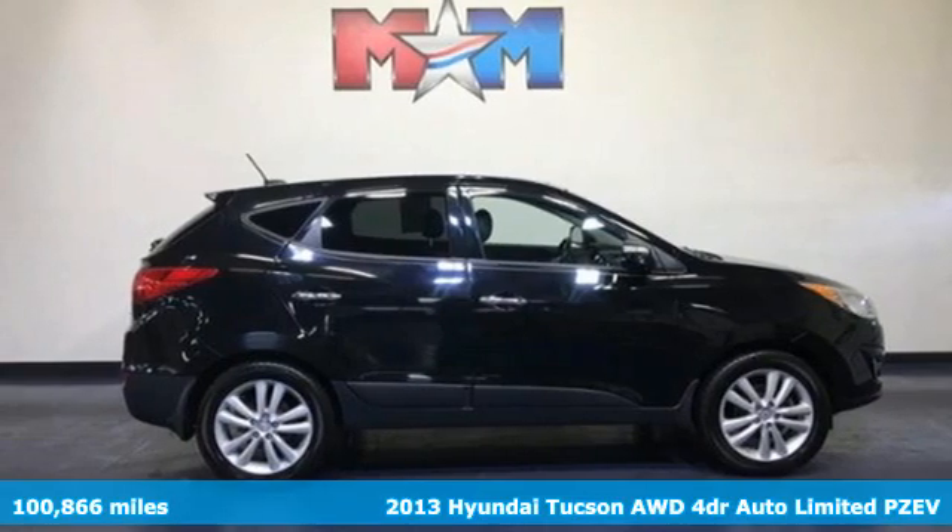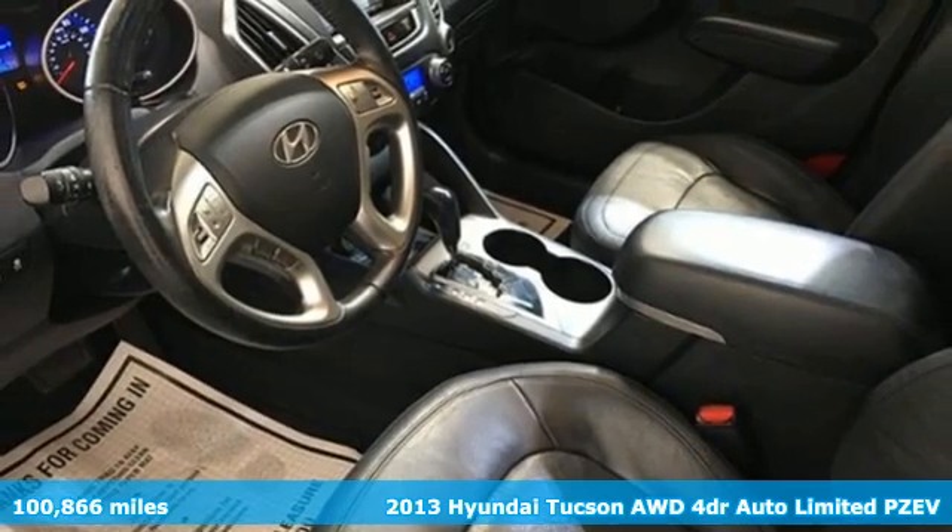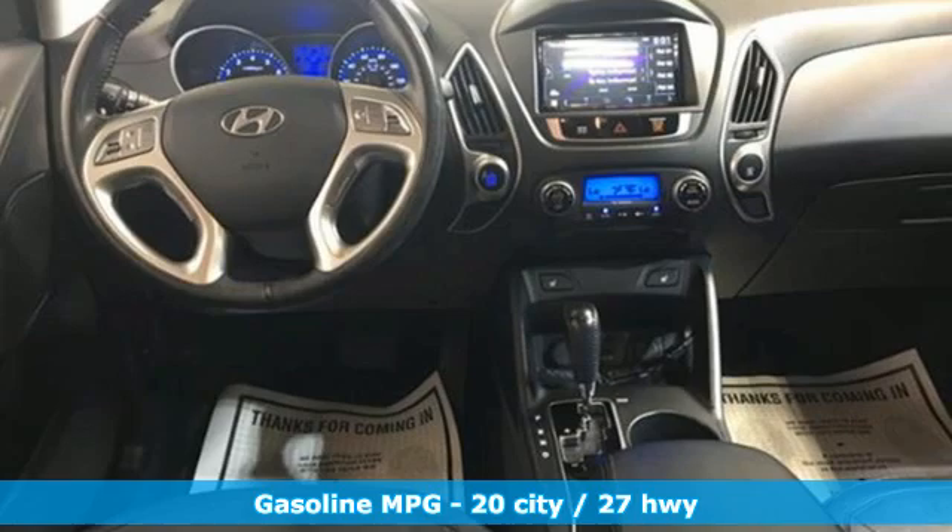Here's a 2013 Hyundai Tucson. Hyundai's attention to detail means a better driving experience for you. And with features like these, every drive's a pleasure.